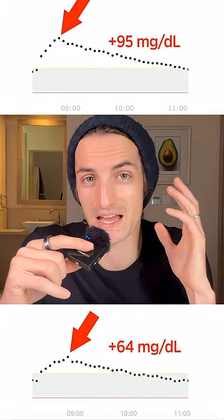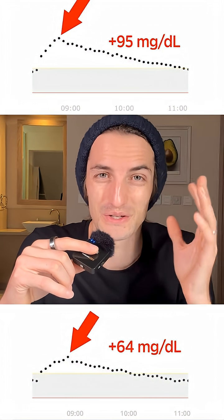Whenever you can, just add fiber to any meal — adding a little bit of fiber will definitely help reduce the glucose spike.